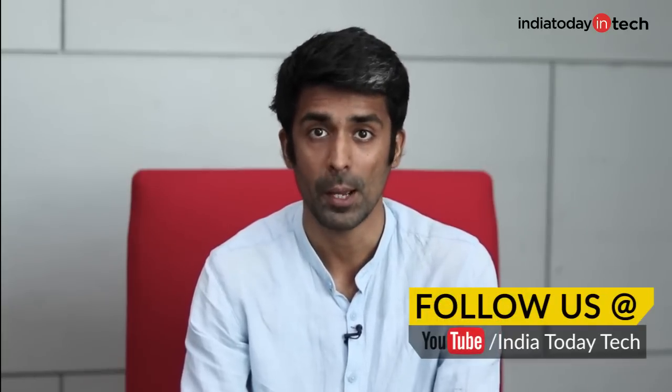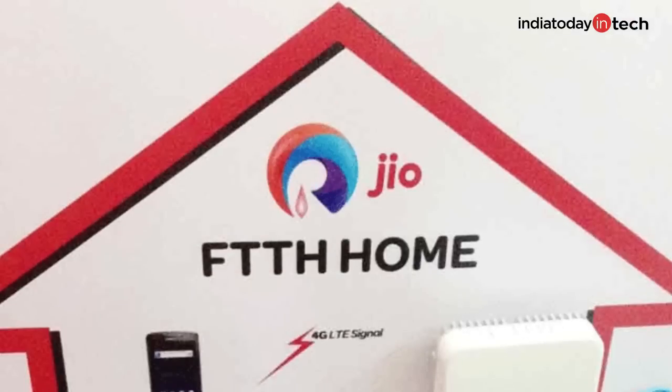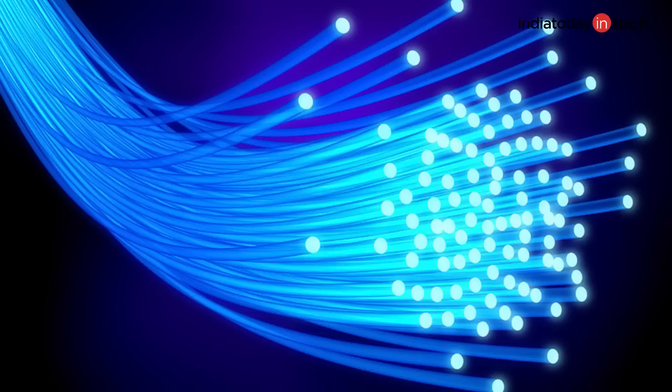Both these companies are offering fiber internet — the FTTH, that is fiber-to-home service — and this is a much faster internet service compared to the previous broadband services. Both companies use a pure fiber network, be it their own ISP network or the line coming to your home from the node; all of them use fiber optic cables that deliver high speed internet. I've made a separate video on this, and you might want to click the link above and check that out.